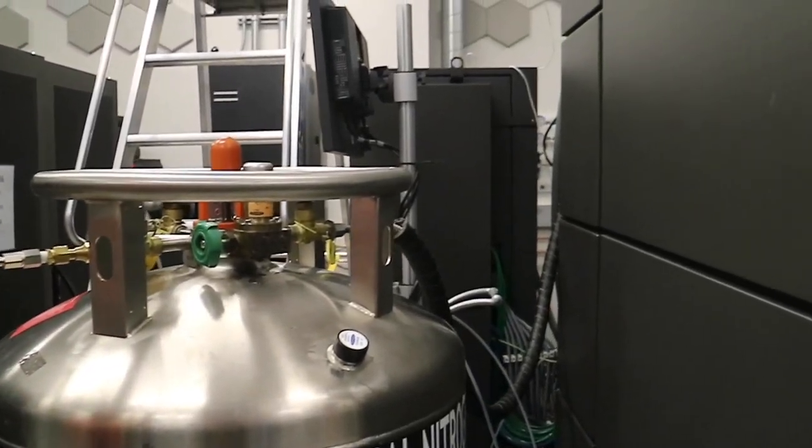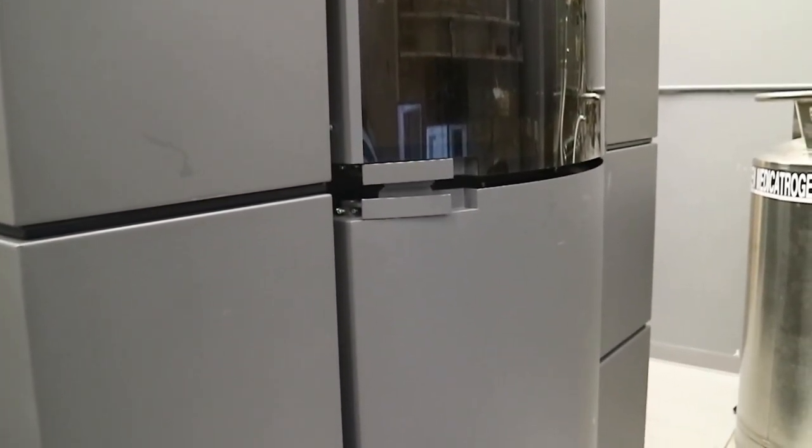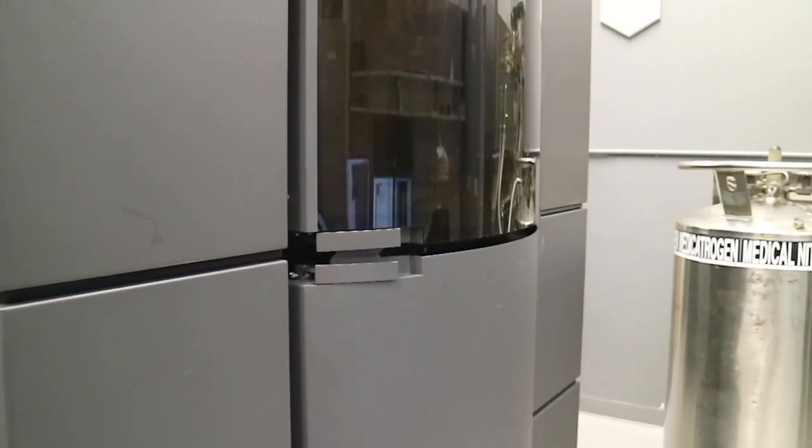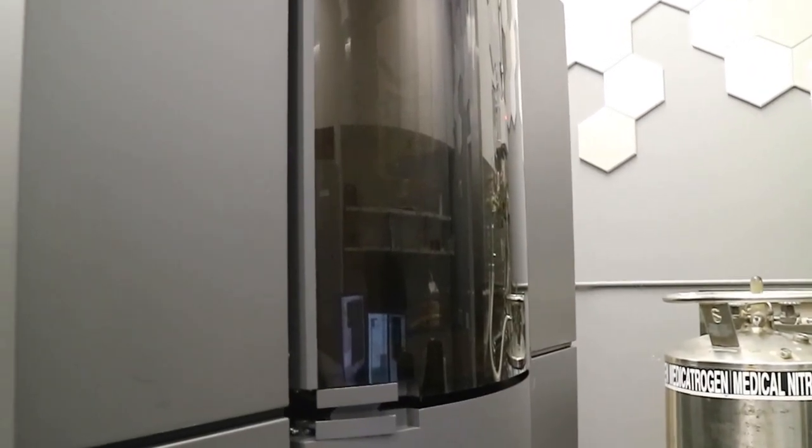These machines are called cryo machines — cryo for cold. Within these huge boxes that are about 14 feet tall is where the sample gets loaded. The microscope then takes pictures of that, and those pictures are then all processed by computers in order to generate the three-dimensional structures of the molecules.